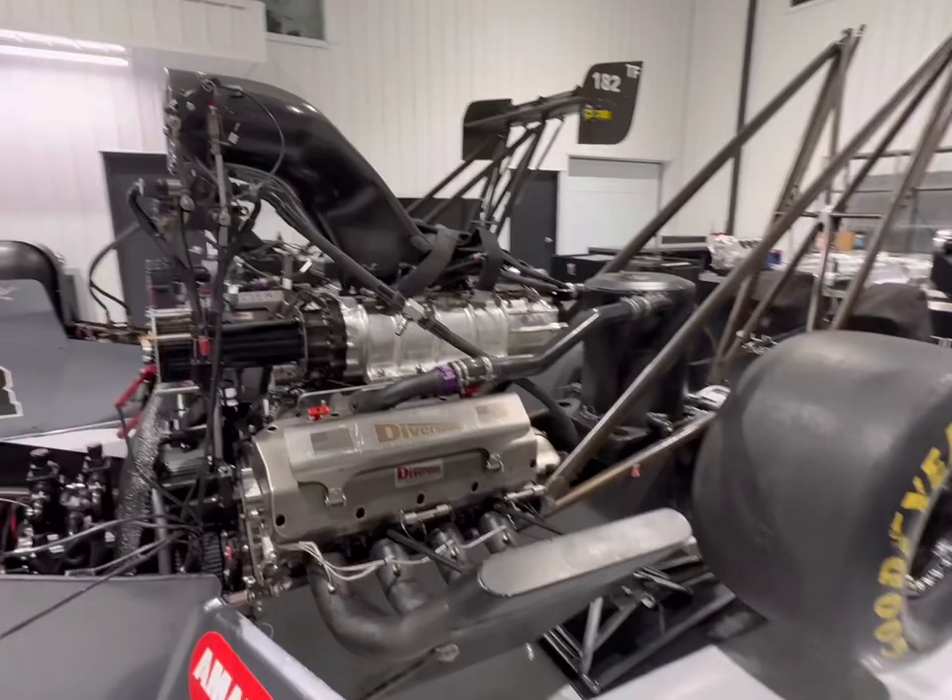Now this is Dan's top fuel car — this is the car I'll be tuning this year at eight events in the NHRA schedule.